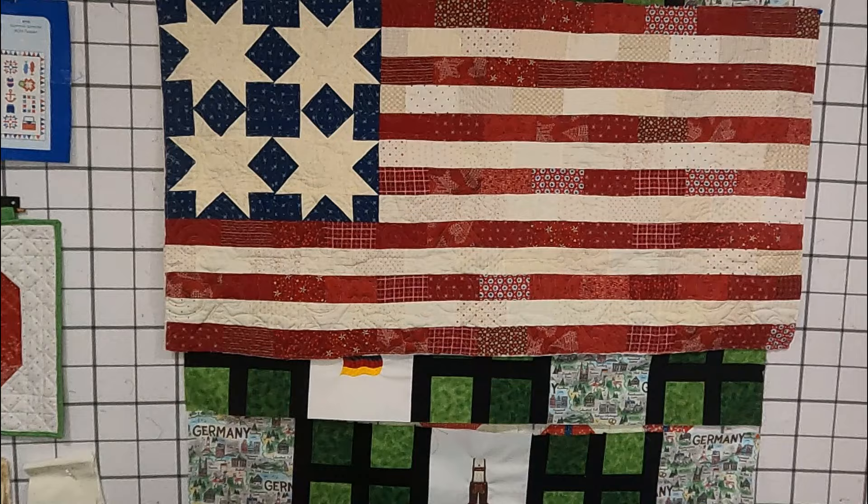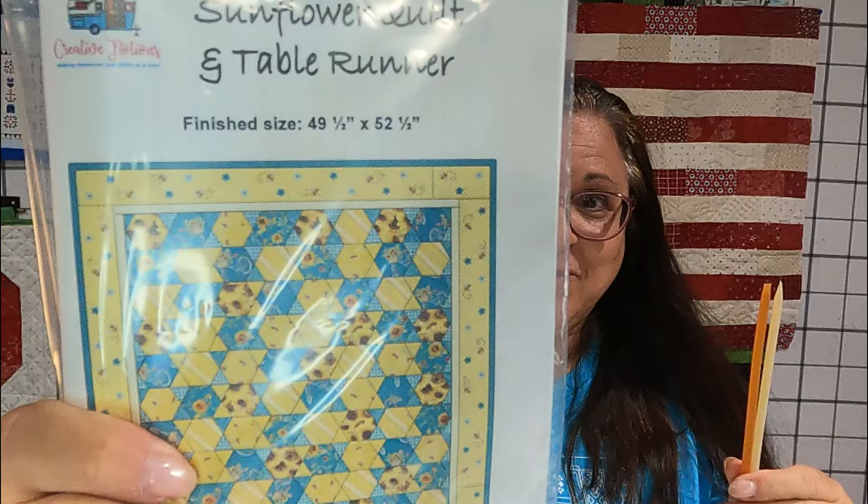Oh, these are so cute! There's fabric, and there's stuff tucked down in here. And this is a honey stick — evidently there's more than one. The pattern is the Sunflower Quilt and Table Runner, and by all the little bees on the little bag, I'm not surprised to see things with honey.